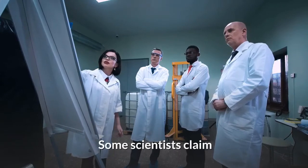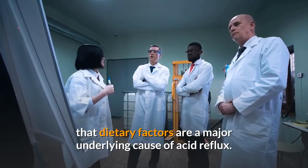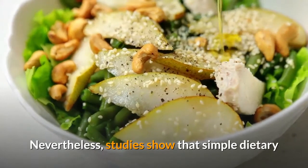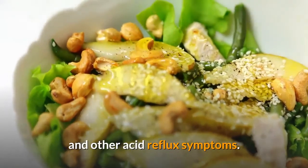Some scientists claim that dietary factors are a major underlying cause of acid reflux. While this might be true, more research is needed to substantiate these claims. Nevertheless, studies show that simple dietary and lifestyle changes can significantly ease heartburn and other acid reflux symptoms.